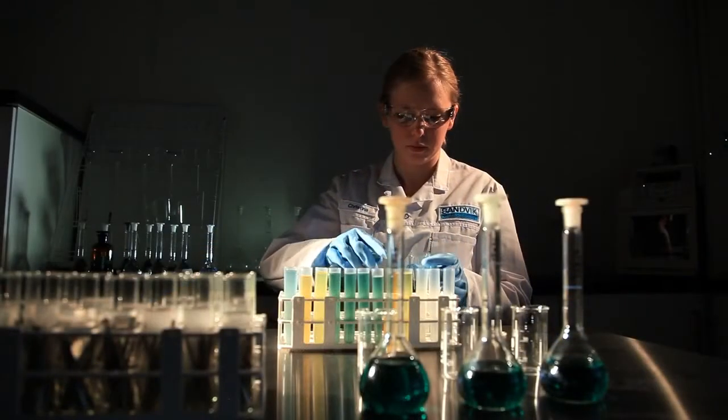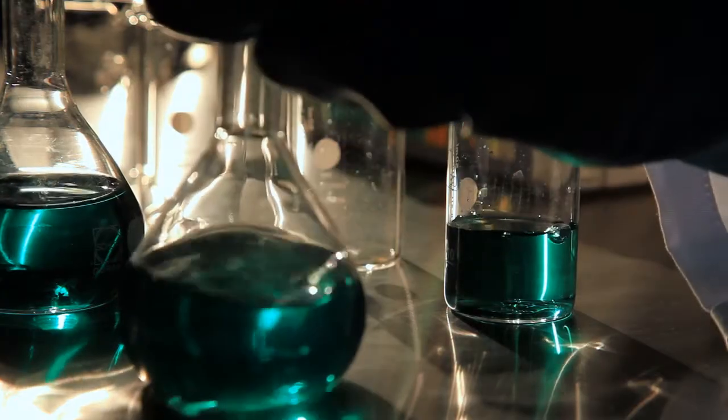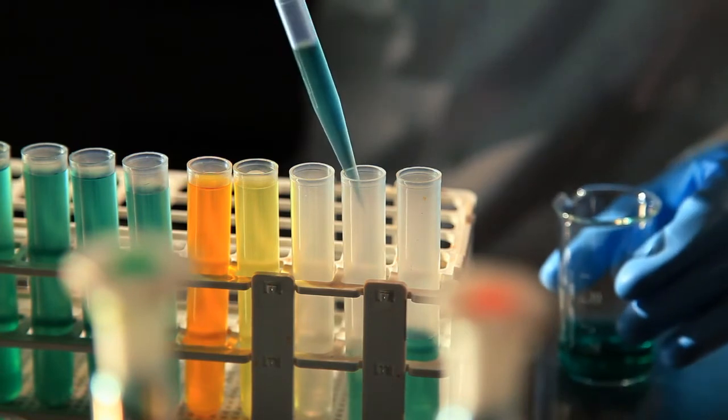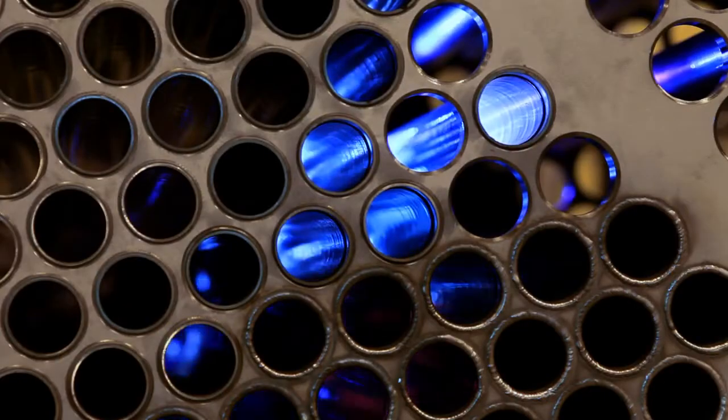The solution was Sandvik SAF 2707 hyperduplex tubes. The big difference is the corrosion resistance. In this process, you can have hydrochloric acid form and that's extremely corrosive. We developed the new grade to combat this type of problem. This material is considered a much better material from a corrosion point of view, so they can expect a much longer service life at the same costs. The hyperduplex stainless steel tubes were installed in 2006 with a very good result.